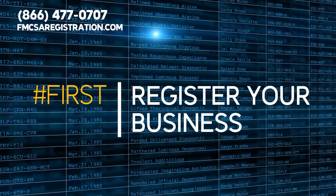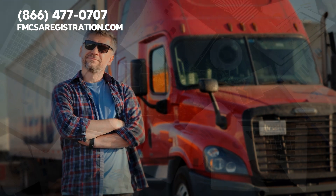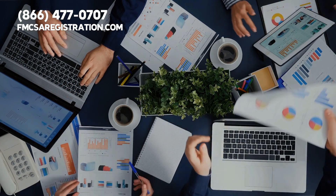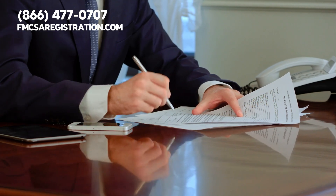Let's walk through the process. First, you've got to register your business — basically setting up your business structure, whether it's a sole proprietorship, partnership, corporation, or LLC. It's like getting your business its own identity.